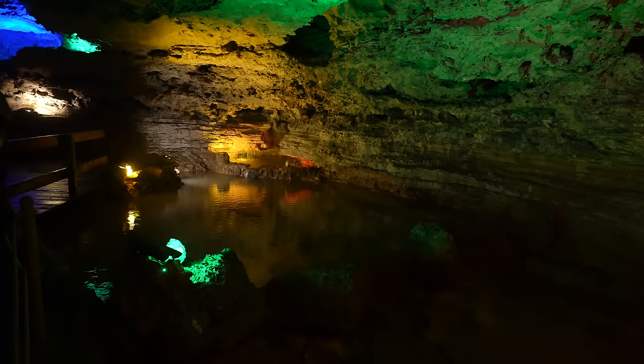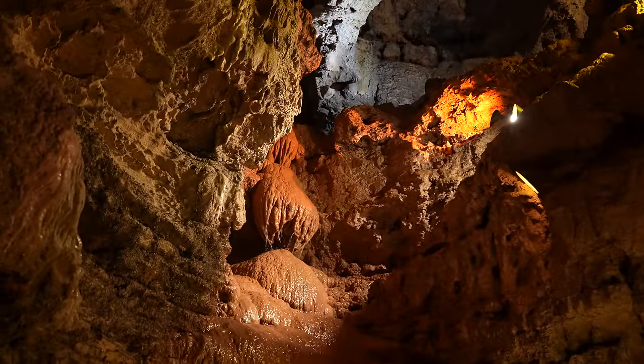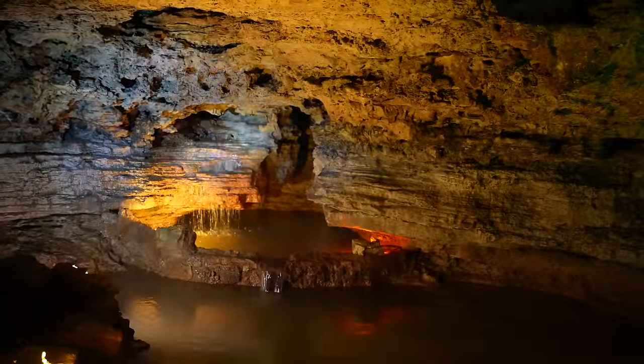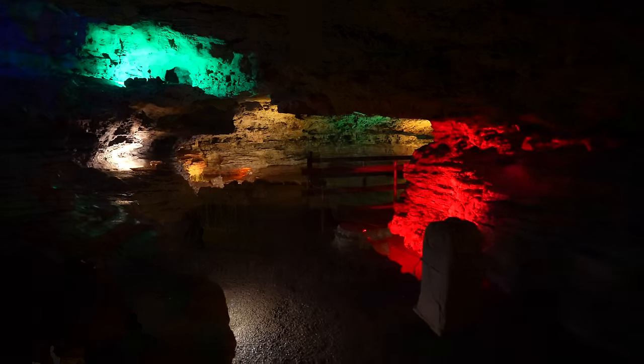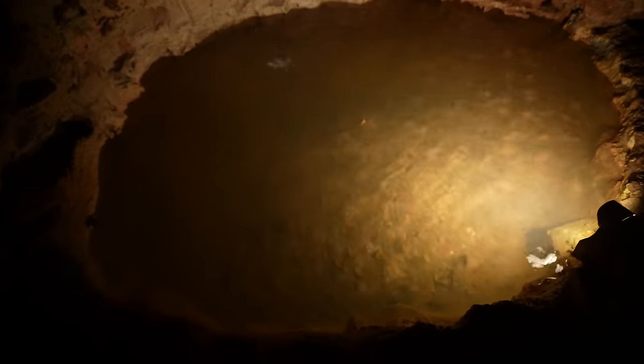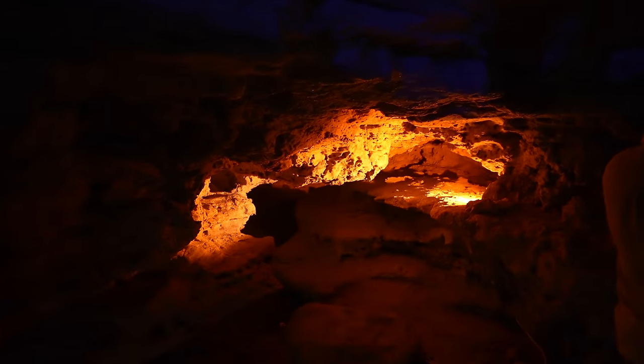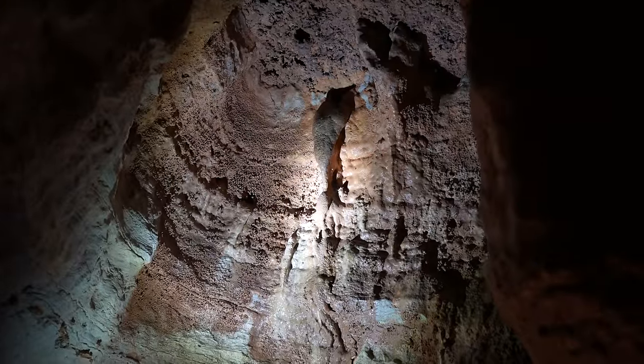As you enter the cave you walk on a bridge to cross the water below you. On the way back into the cave you'll follow water and there are areas with little waterfalls as well. The tour was an hour long and you got to see everything from a moonshiner's area to a wishing well. Along the way there are lots of great formations to see, and it was a great tour. Honestly, all three of these tours were worth doing.